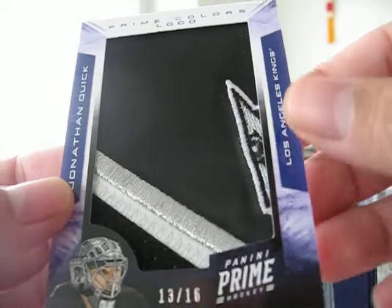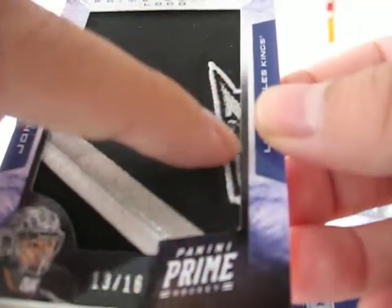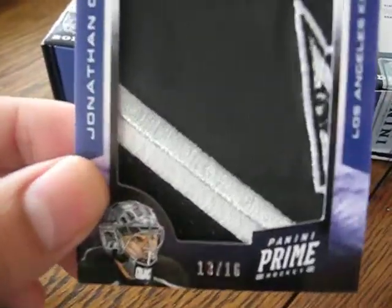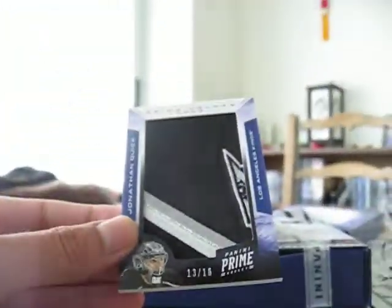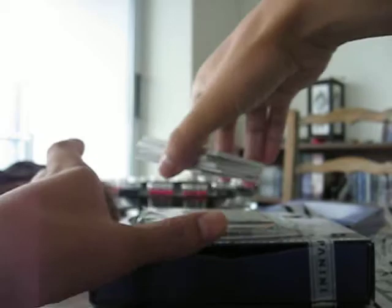This is similar to the pack I got last time — a little bit of the crown on the outside edge. It's just all patch. Could have been dirtier. Sweet, two prime colors.